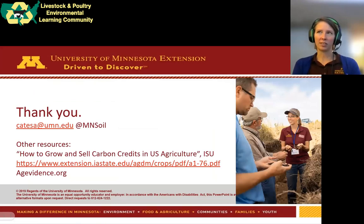I will wrap up there. Thank you for listening. My contact information is here — please get in touch if anything didn't make sense today. I've included a couple of resources: one is a more practical guide to different carbon markets, about a year old but still very relevant, and a link to the ag-evidence platform. Thanks for listening, have a good day.